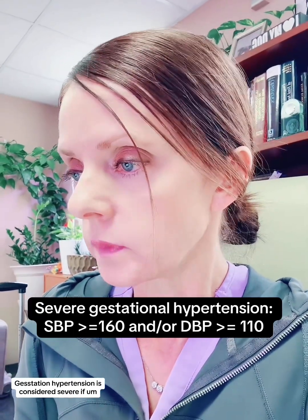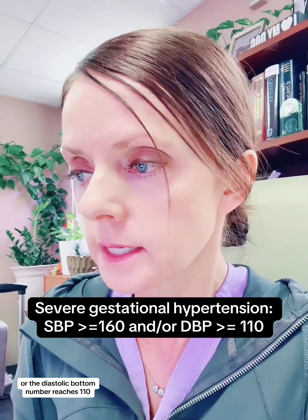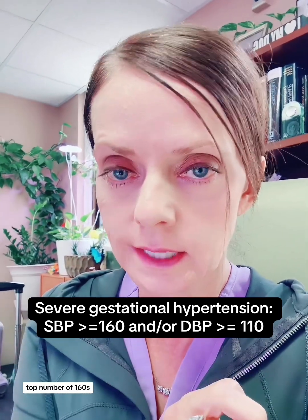Gestational hypertension is considered severe if the systolic blood pressure — the top number — reaches 160, or the diastolic bottom number reaches 110, or both. She has systolic top numbers in the 160s — that's severe gestational hypertension.